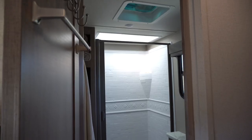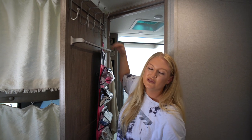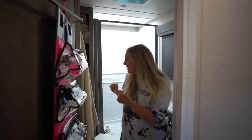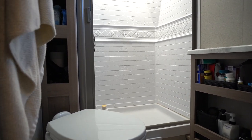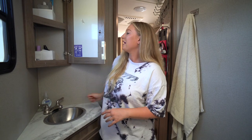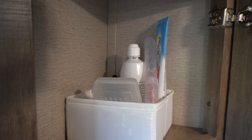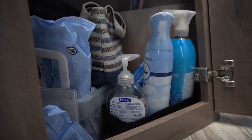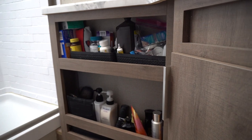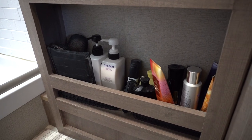Moving on from the dinette we have our bathroom. They included an awesome towel rack and we added another one above it for extra towel racking. We have a little bit of counter space and a medicine cabinet with a section for my stuff and a section for George's stuff. Under the sink we have extra bathroom cleaning supplies, our toiletry bags, and some wipes. Two more storage areas under the counter — the top shelf is for medicine and the bottom shelf is for hair stuff like shampoo and lotion.